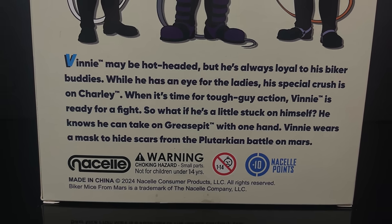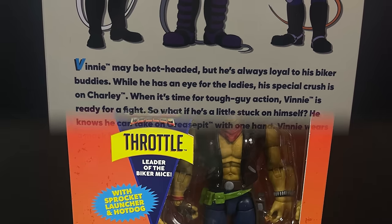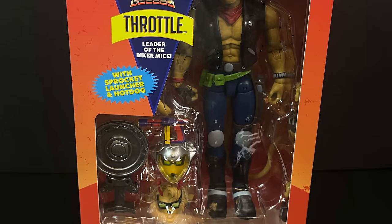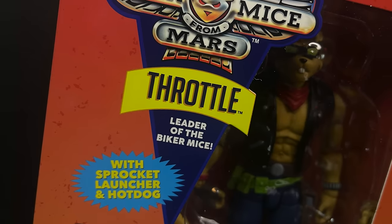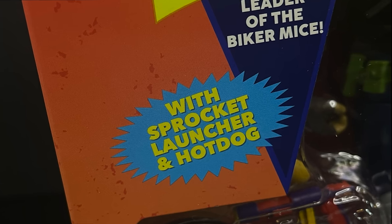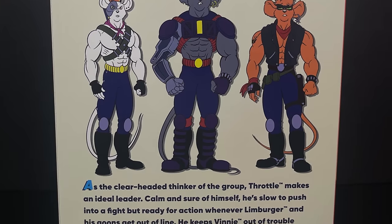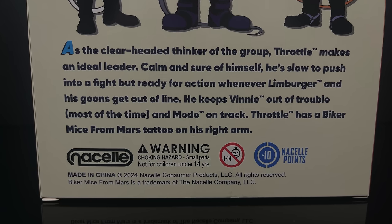While he was cool on the front, he may be hot-headed on the back. And of course, the number one figure for me — Throttle, leader of the Biker Mice. A regular Jackson Teller, for all you Sons of Anarchy fans out there. He comes with a sprocket launcher and of course his hot dog. The box will be the same with his own personal Throttle bio, and you can read up on that right here.